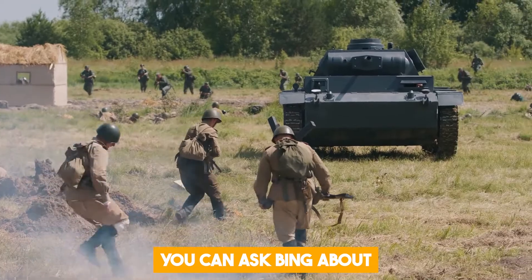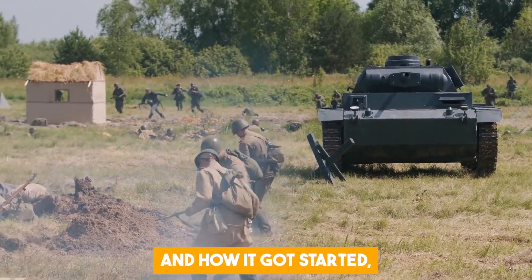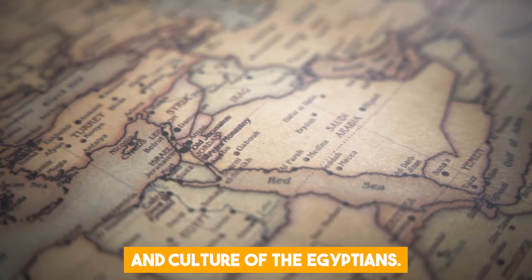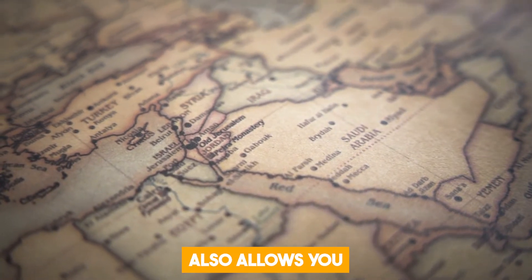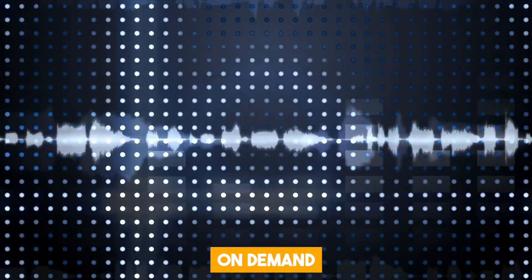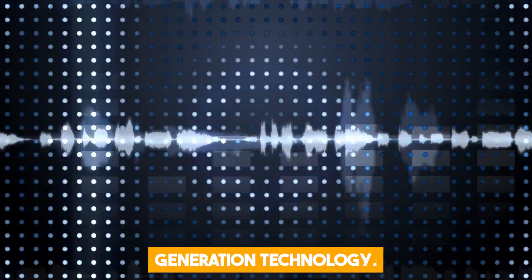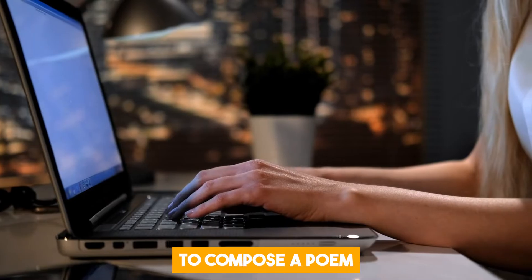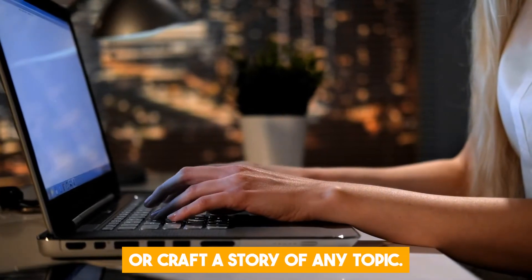For instance, you can ask Bing about the Second World War and how it got started, or about the history and culture of the Egyptians. Voice chat also allows you to create content on demand using natural language generation technology. For instance, you can ask Bing to compose a poem or craft a story on any topic.